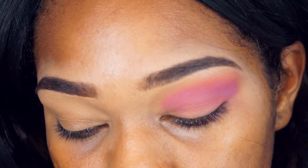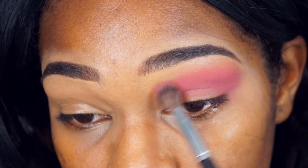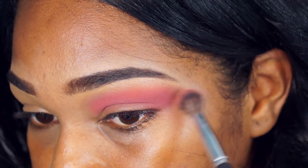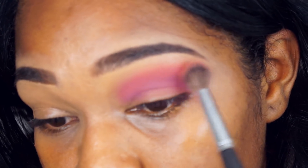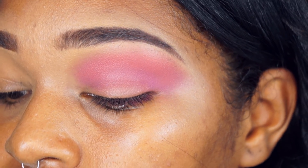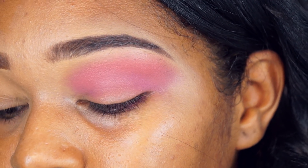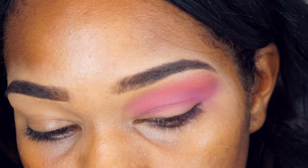Essa linha da Zanf, Pérola Negra, ela foi criada pensando na pele negra. As cores foram todas pensadas pro nosso tom de pele negra, tudo pra favorecer. Eu gostei dessa combinação de cores. Vou esfumar essa parte de cima que ficou um pouco marcada. Achei que ficou bem pigmentado. Essa paleta está custando 28 reais na farmácia aqui na minha cidade.